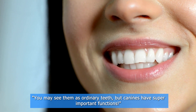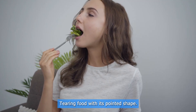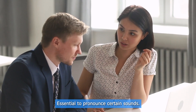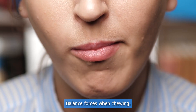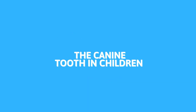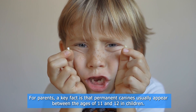Functions and importance of canine teeth: you may see them as ordinary teeth, but canines have super important functions — tearing food with their pointed shape, adding aesthetics to our smiles, being essential to pronounce certain sounds, helping maintain the alignment of other teeth, and balancing forces when chewing. So yes, they are more than just pretty teeth.